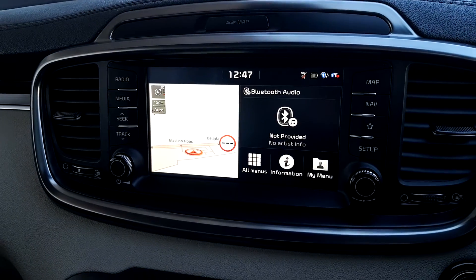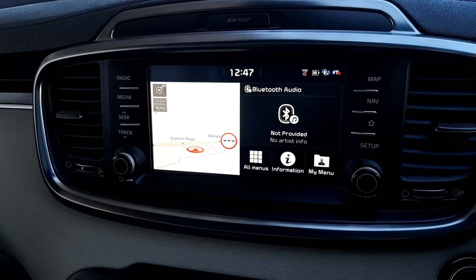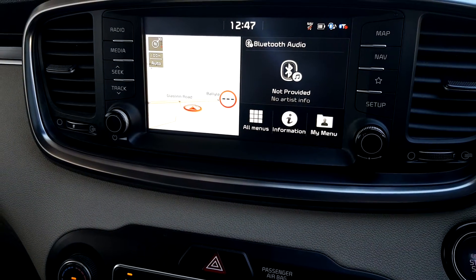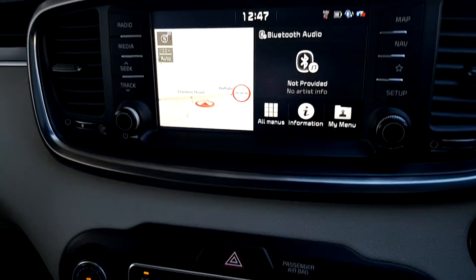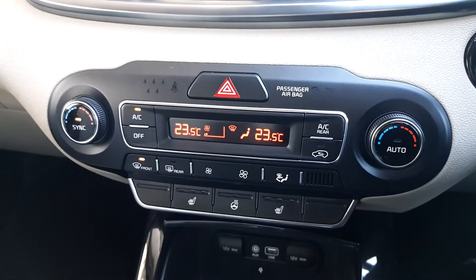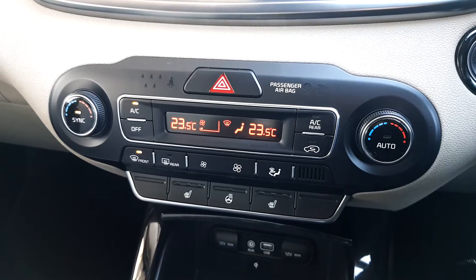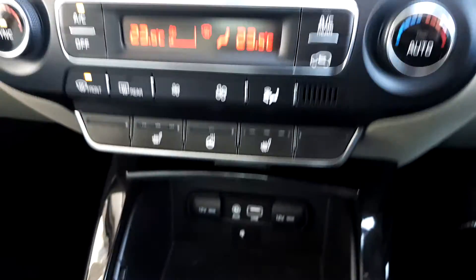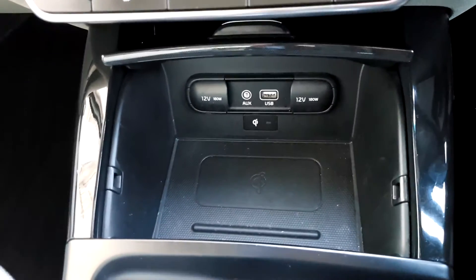8-inch touch screen with sat nav, radio and media, Android Auto and Apple CarPlay, dual zone climate control, air conditioning, heated seats, heated steering wheel, aux and USB port, and wireless phone charger port.